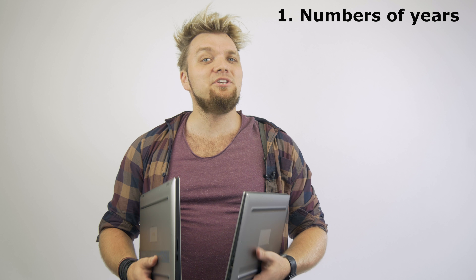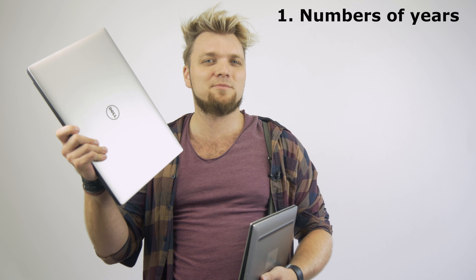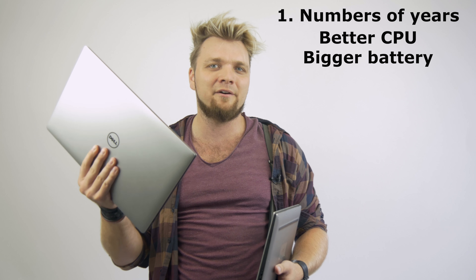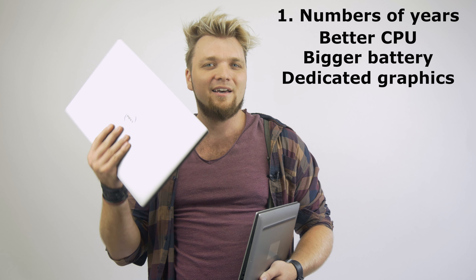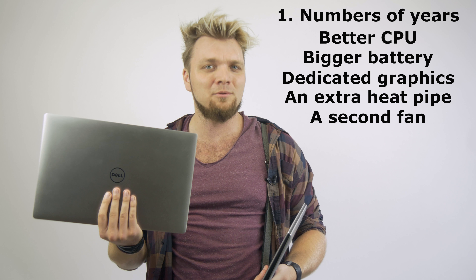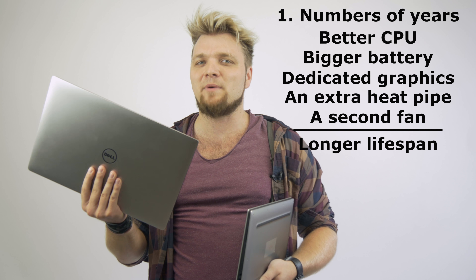First up: the number of years you will get out of the machine. Since the 15-inch has better specifications — like a better CPU, a bigger battery, dedicated graphics, and an extra heat pipe plus a second fan for adequate cooling — that all translates to a longer lifespan. Okay, it depends on what you're doing, of course.